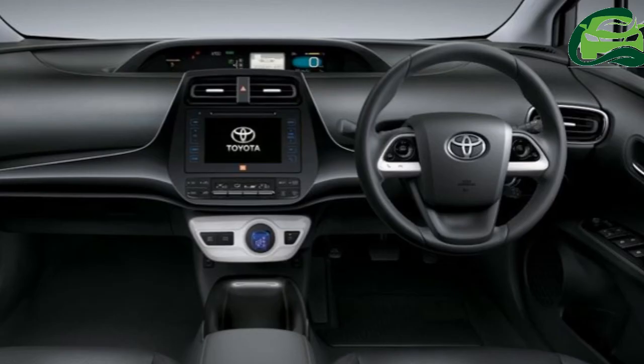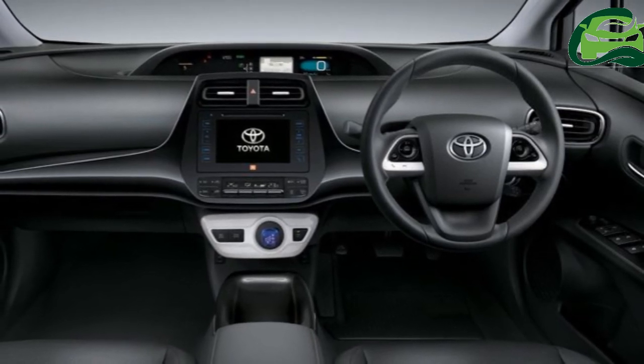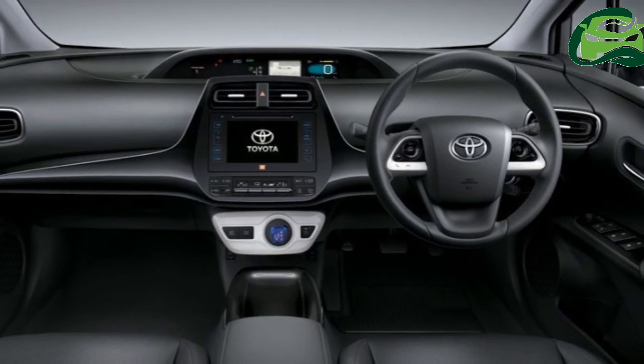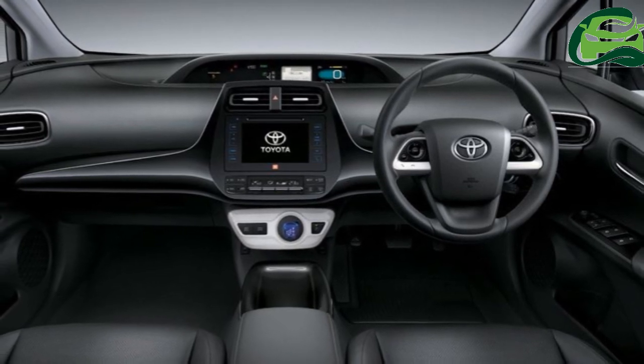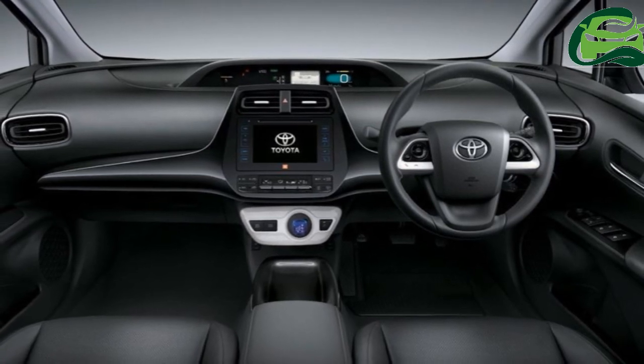On the safety front, the 2017 Toyota Prius is equipped with seven airbags, anti-lock braking system (ABS), electronic brake force distribution (EBD), vehicle stability control (VSC), traction control, and rear seat child restraint system with ISOFIX.